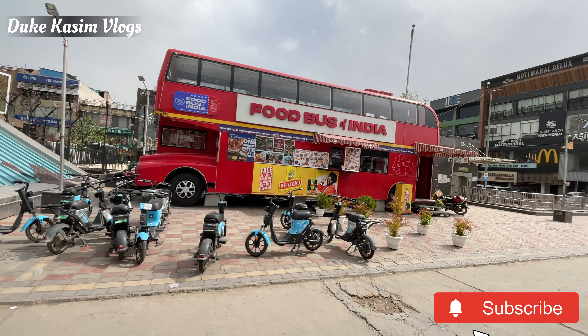What the timing, food facilities, and what the food menu is — it's very interesting. This is the Food Bus of India. This is the Food Bus in South Ex. We have all the items available here.